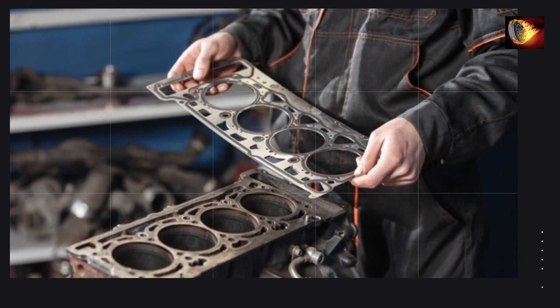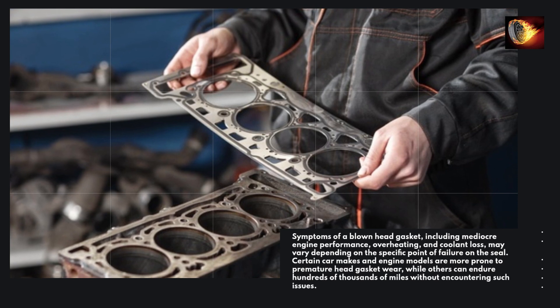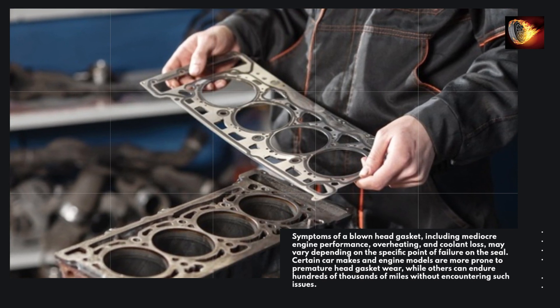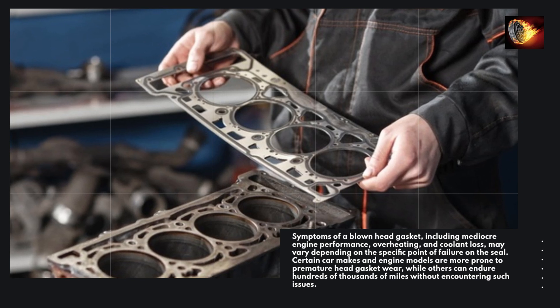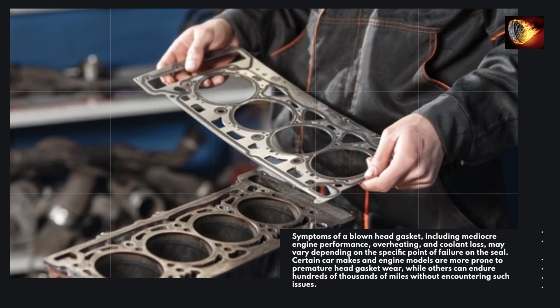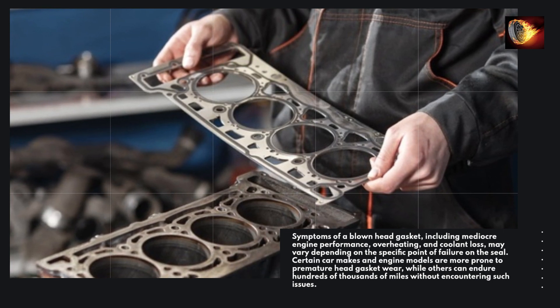Symptoms of a blown head gasket, including mediocre engine performance, overheating, and coolant loss, may vary depending on the specific point of failure on the seal. Certain car makes and engine models are more prone to premature head gasket wear, while others can endure hundreds of thousands of miles without encountering such issues.